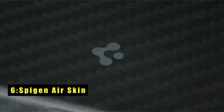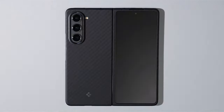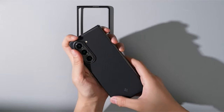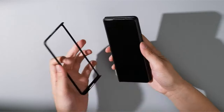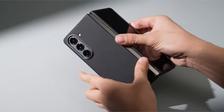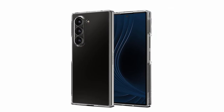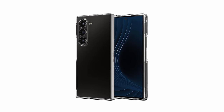The Spygen Air Skin case for the Samsung Galaxy Z Fold 6 offers slim protection with an ultra-slim and lightweight design. This tested and certified case features crystal clear transparency, showcasing the phone's original design. Made of hard polycarbonate, it ensures long-lasting clarity and scratch resistance. Raised bezels provide additional protection for your screen and camera against scratches and cracks, with precise cutouts and pronounced buttons for tactile press and quick usability.